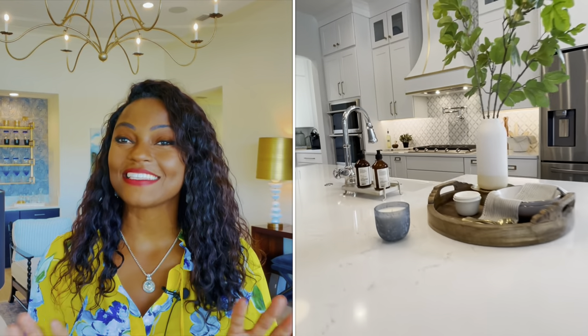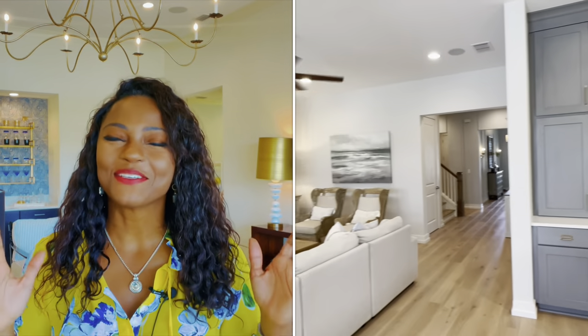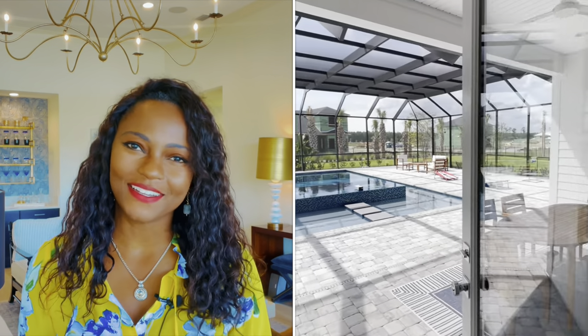We're going to go through some floor plans that will truly meet all your needs. So you want to be sure to stay tuned as we highlight some of the best family-friendly floor plans right here in St. Johns County.